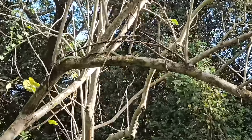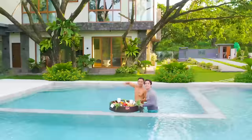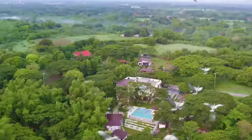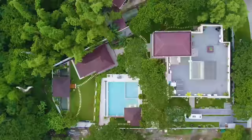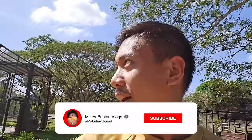Welcome guys! We'll be your regular dose of positive vibes online — please subscribe. What's up Mabuhai Squad, how are you doing? Did you sleep well? Welcome to another vlog here at the Mabuhai Squad farmhouse in the Philippines.